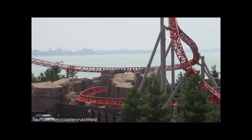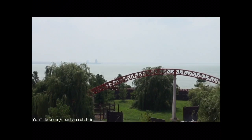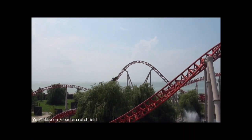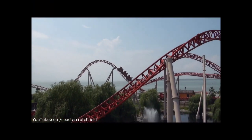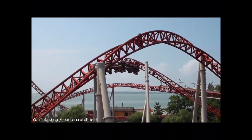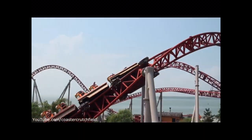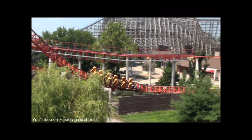This coaster has a max height of 105 feet, which isn't too tall, and neither is the drop, with only 100 feet, and a top speed of 70 miles an hour, or 110 kilometers per hour, and a total track length of 4,450 feet. So it is a very nice and long ride.